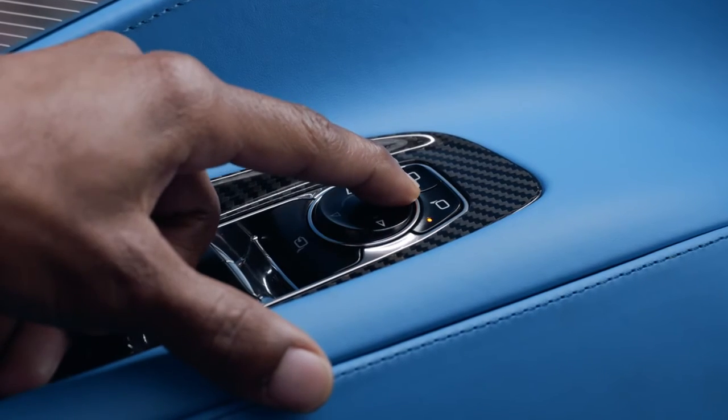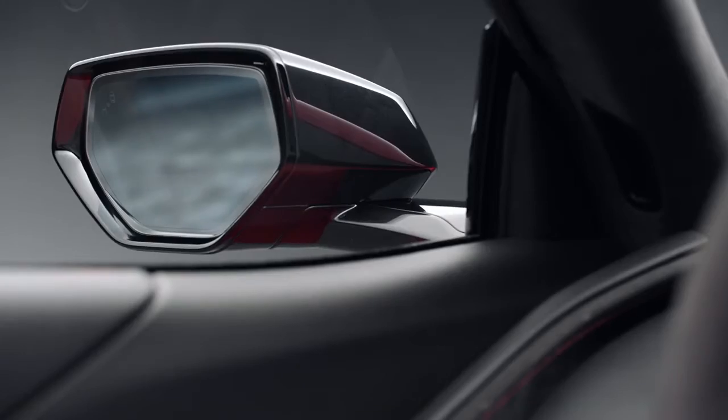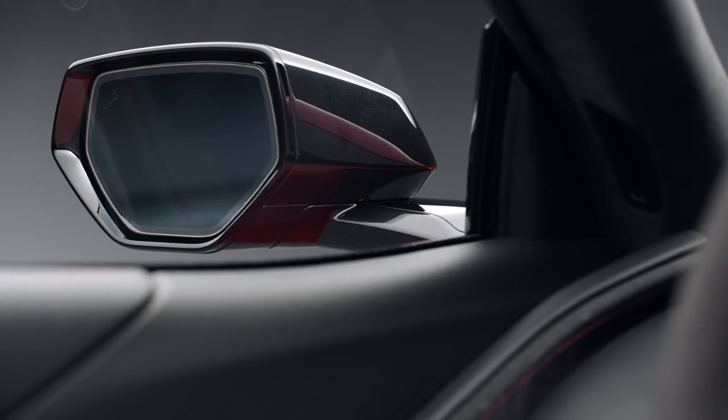Adjusting the side mirrors is done by using these buttons — this one for the driver's side and this one for the passenger side. The arrows allow you to find your ideal mirror angles.